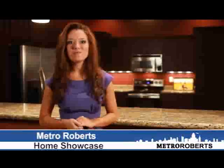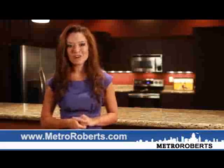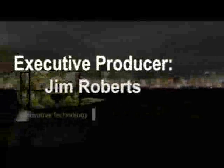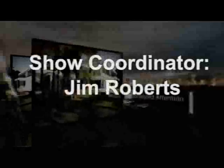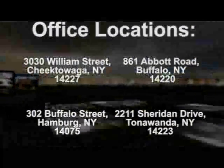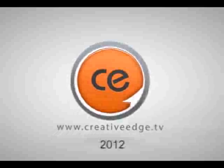We hope you enjoyed this week's edition of the Metro Roberts Home Showcase. If you're looking to buy or sell a home in our market, our team of highly skilled professionals are ready to assist you. Thanks so much for watching, and remember to stop by our website at www.metroroberts.com to view all of our outstanding homes. We'll see you next time.